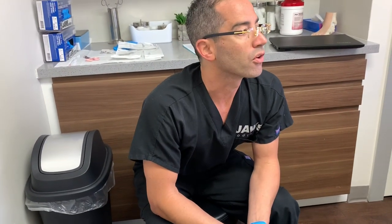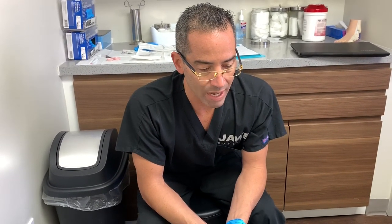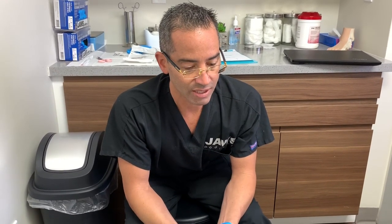Welcome everyone to another wonderful episode here at Jaws Podiatry. Just like I promised, I would provide a case update on our good friend with the trans-metatarsal defect. His HbA1c is very well under control now, and the A1c does not lie — it reflects on the healing process tremendously.